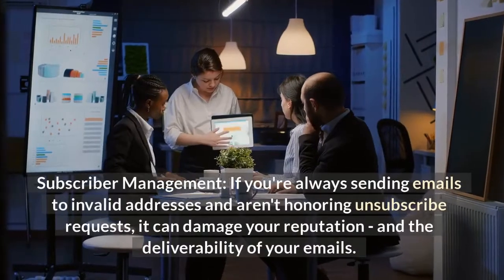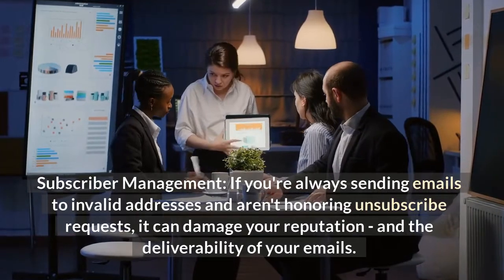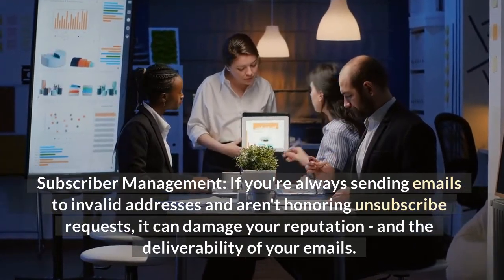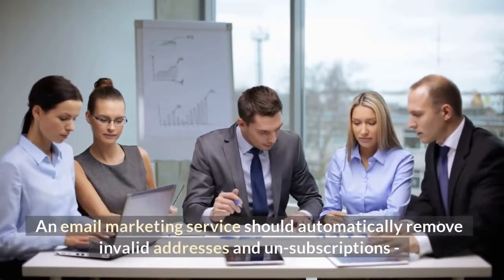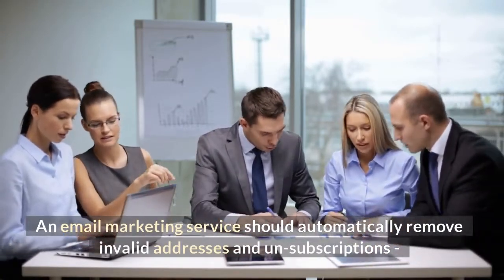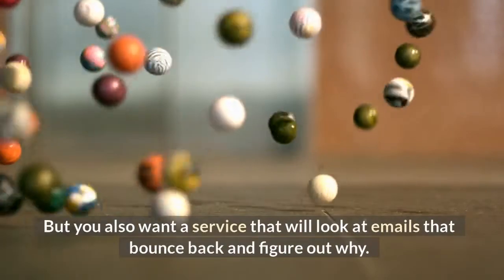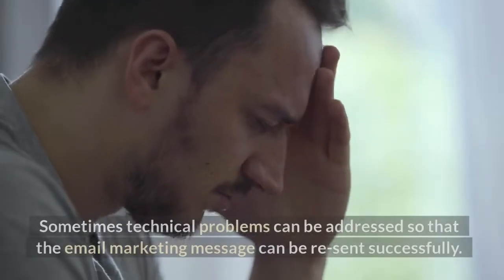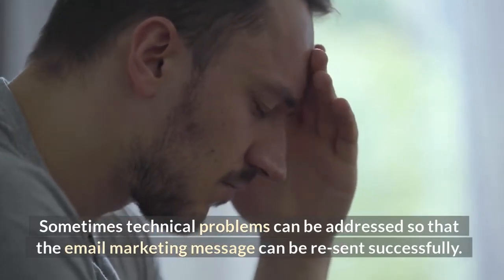Subscriber management. If you're always sending emails to invalid addresses and aren't honoring unsubscribe requests, it can damage your reputation and the deliverability of your emails. An email marketing service should automatically remove invalid addresses, unsubscriptions, and any contacts that should be globally banned. You also want a service that will look at emails that bounce back and figure out why, since sometimes technical problems can be addressed so that the email marketing message can be resent successfully.